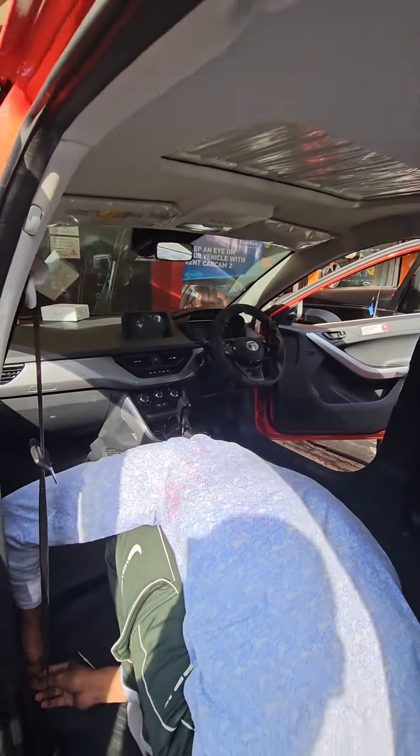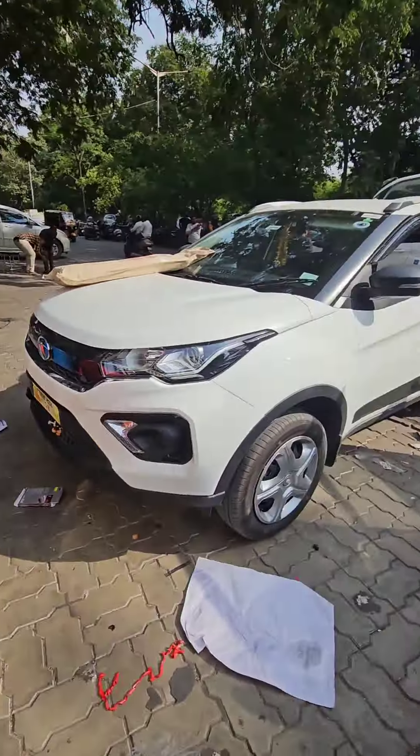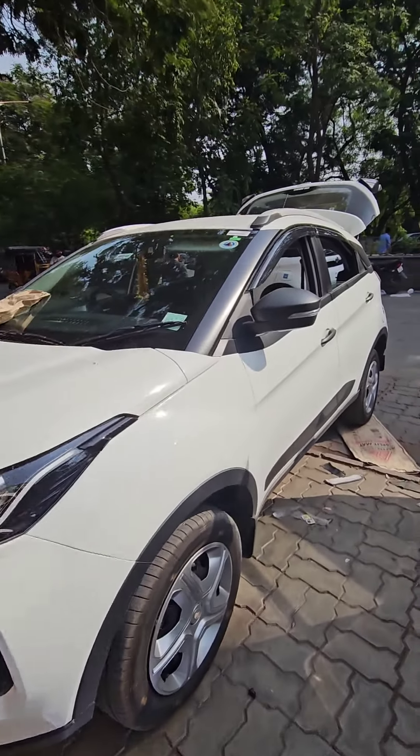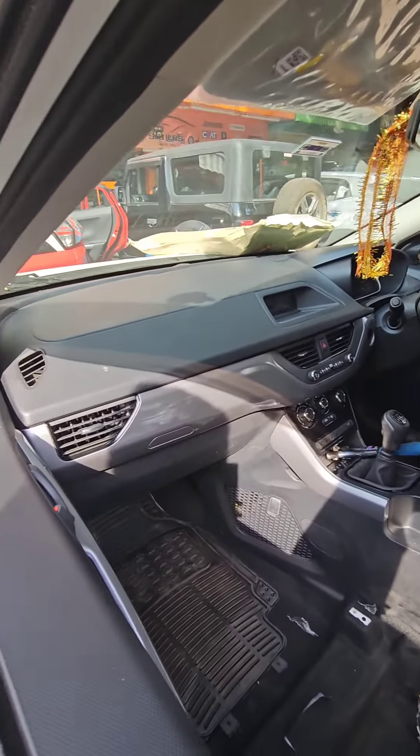We have got one more Nexon over here — this is the top-end XZ model, in which we have got mats and seat covers. We have got one more Nexon as well where the customer has selected accessories but the work hasn't started yet, which will soon be started.